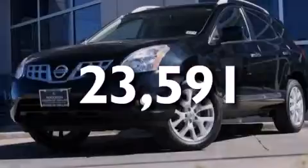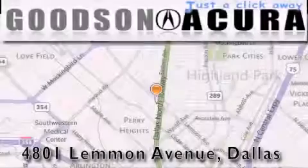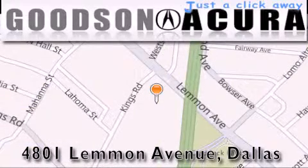Contact us today to arrange your test drive. Goodson Acura is located at 4801 Lemon Avenue in Dallas. Our goal is to exceed all of your expectations to ensure that you'll return for future visits.